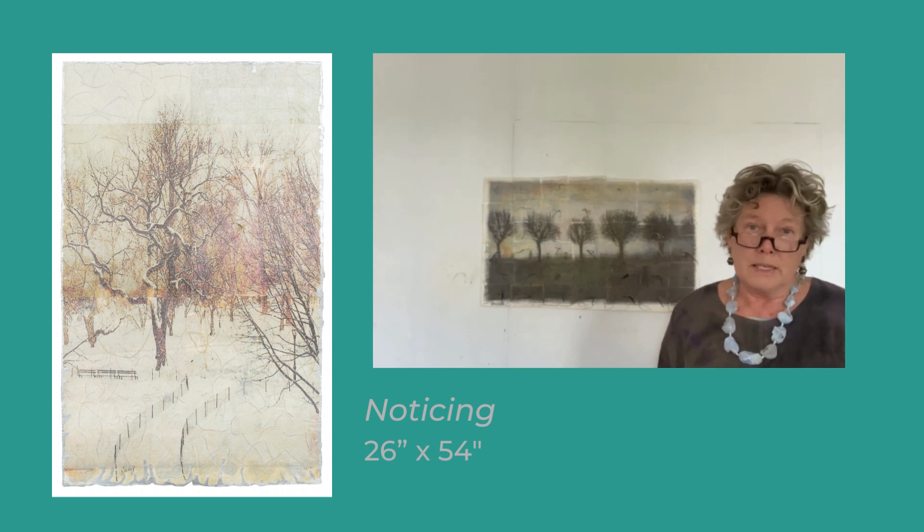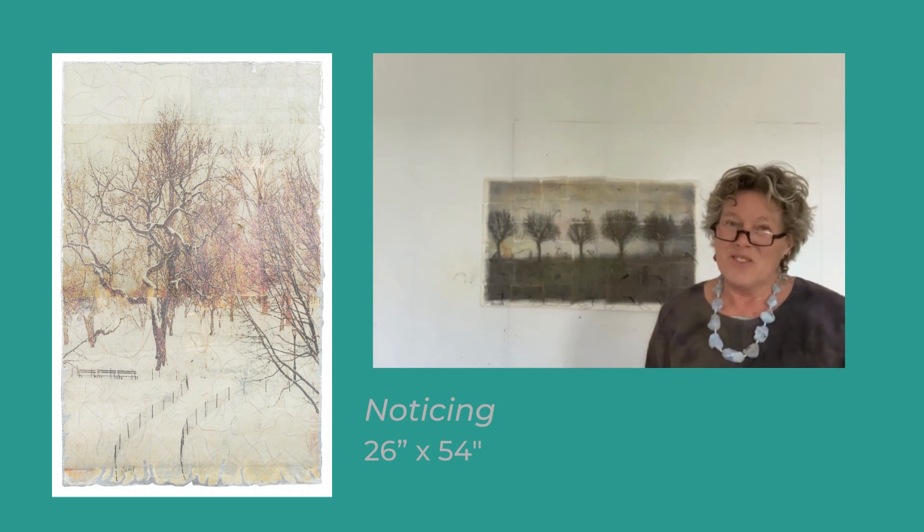I hope you've enjoyed it. It's a very subtle piece, and you need to go up close to really see. Thank you so much. Bye now.